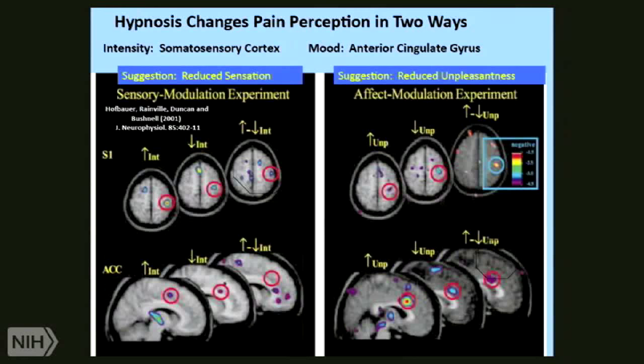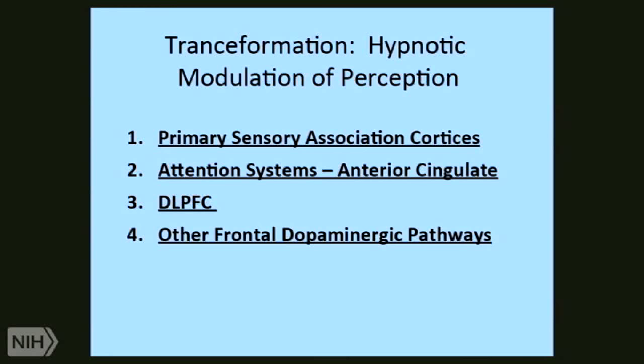You can see transformation in hypnosis through primary sensory association cortexes, attentional systems like the ACC, the role of the dorsolateral prefrontal cortex, and other dopaminergic pathways. We think the cingulate cortex is a crucial region in modulating hypnotic activity, particularly with its connectivity to the dorsolateral prefrontal cortex.